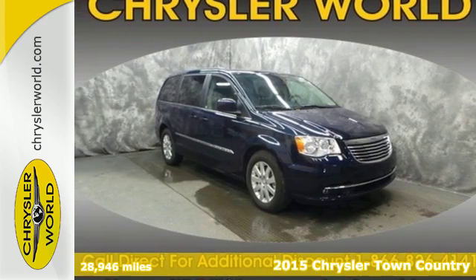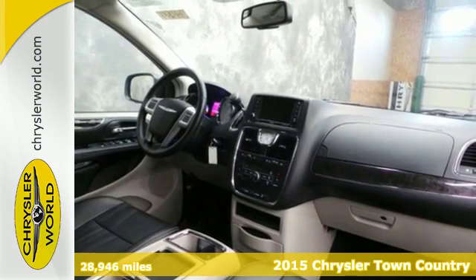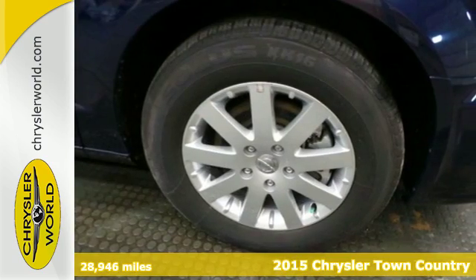Here's a 2015 Chrysler Town & Country. Whether hauling the kids to practice or taking off on your next road trip, this Chrysler will get you there in style.